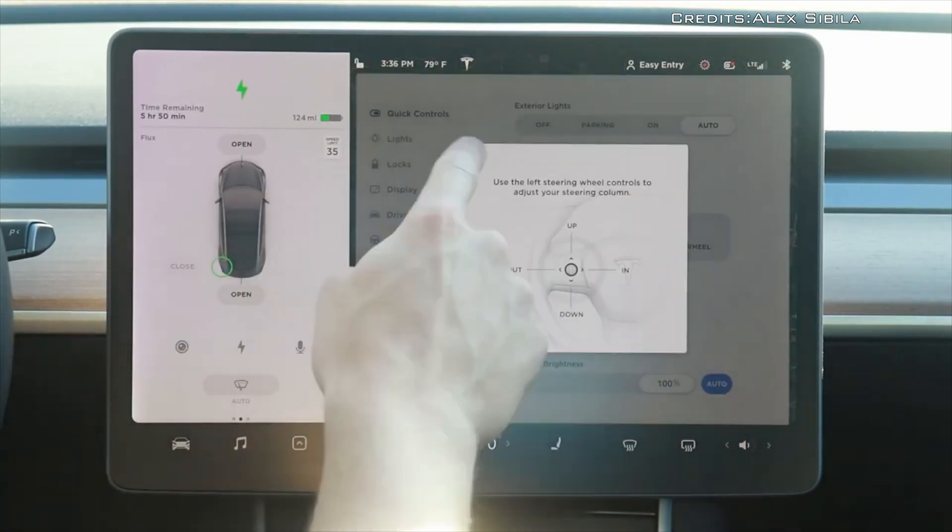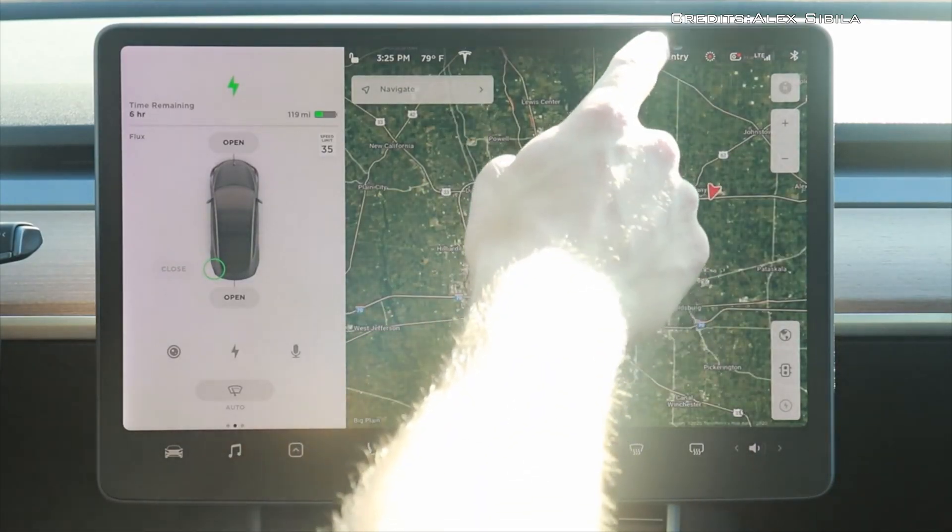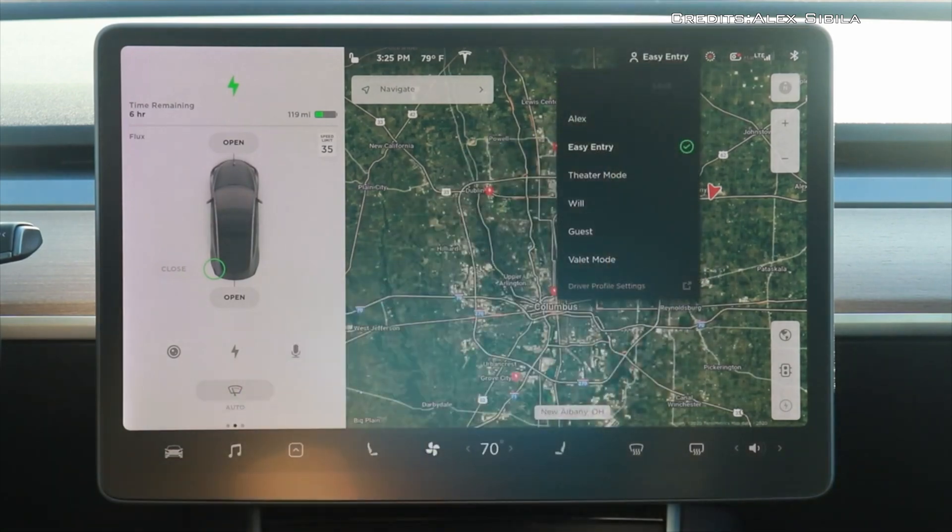The CPU was replaced, but more customers followed in January. It was later found that a number of vehicles were prone to this condition.